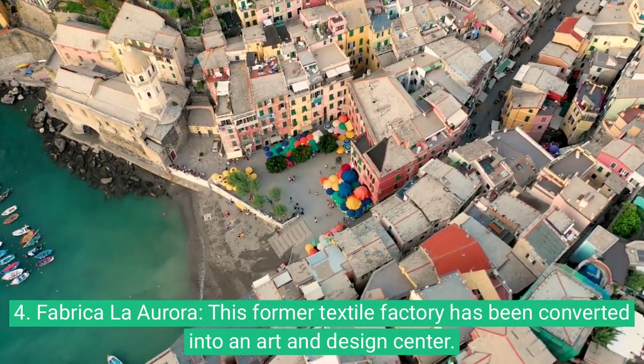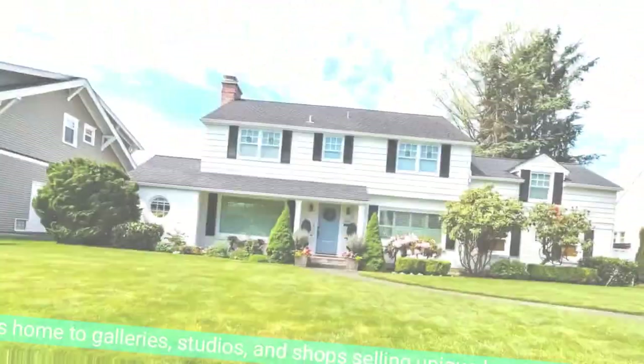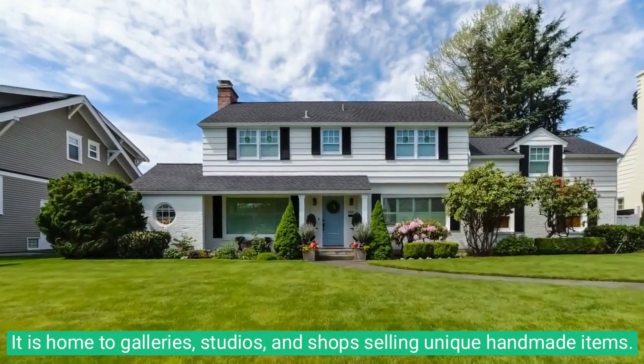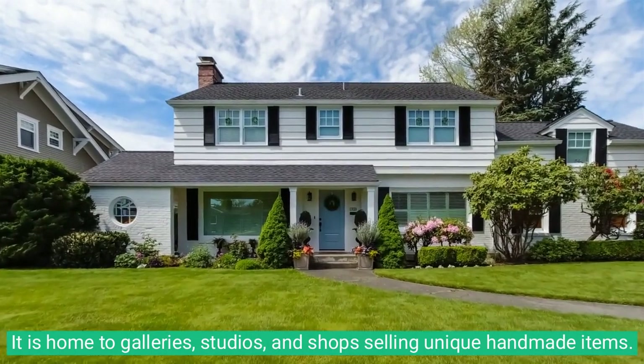4. Fábrica La Aurora. This former textile factory has been converted into an art and design center. It is home to galleries, studios, and shops selling unique handmade items.